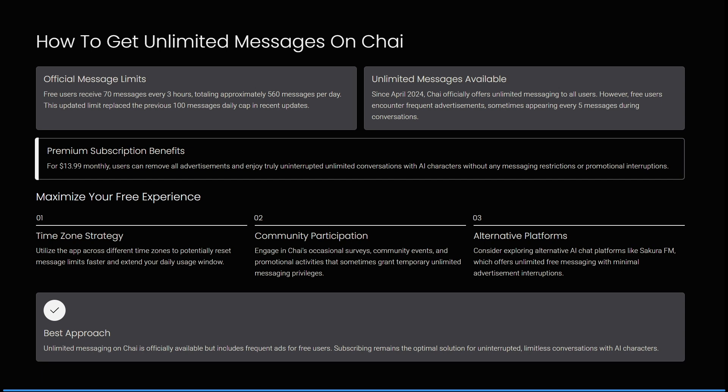Since April 2024, Kai officially offers unlimited messages to all users. However, free users encounter frequent advertisements, sometimes appearing every five messages during a conversation.